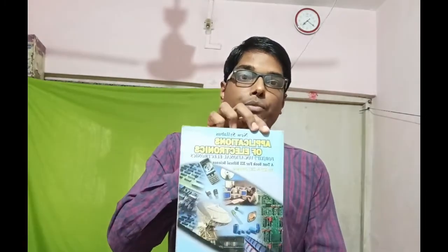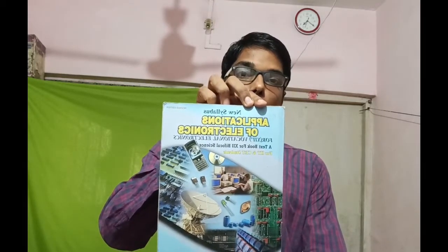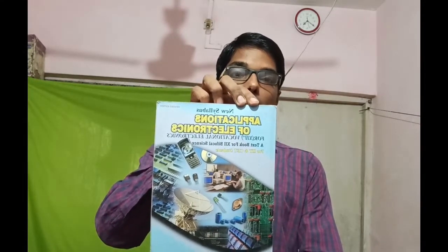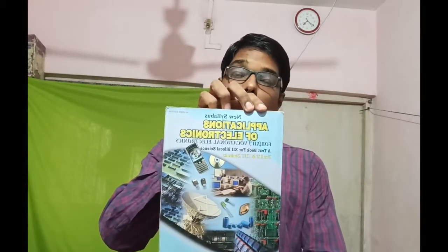First of all, I will discuss about the test book for electronics class 12. Bifocal subject, 100 marks — theory and practical. I will take you closer to this. If you don't understand, you can mirror this video. It is also available on Amazon. If you ask, I will send the link in the description and you can purchase that book from there.